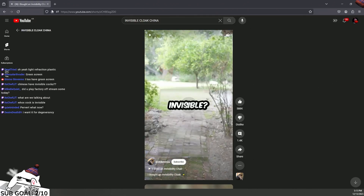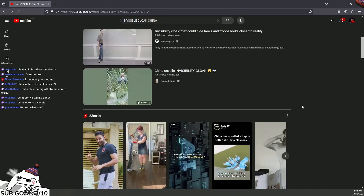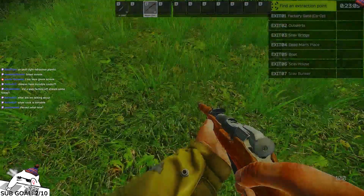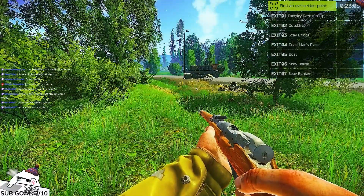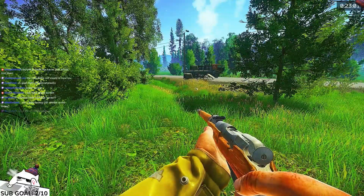Holy fuck! What was he doing? It's the light reflection plastic. It's pretty, actually. Ingenious - I mean, it's existed for a long time, but people really didn't make it into a feature and then into an actual invisibility cloak. Pretty cool.